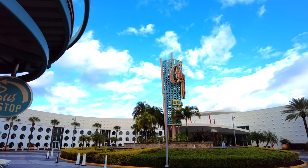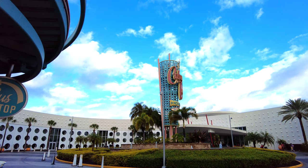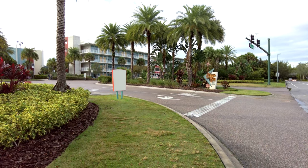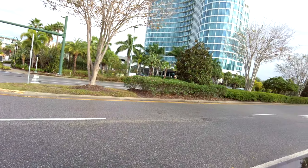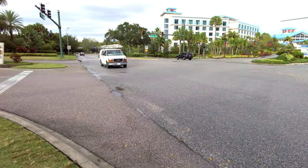Hello everyone. For this video I'm going to show you how to travel over to Citywalk from Universal's Cabana Bay using the water taxi transportation. I'm just outside Cabana Bay, gonna head over to the water taxi over in Sapphire Falls — just need to get over Adventure Way without dying.